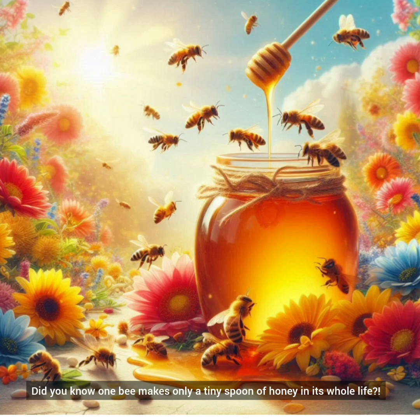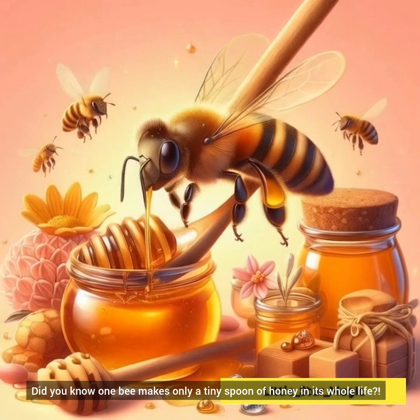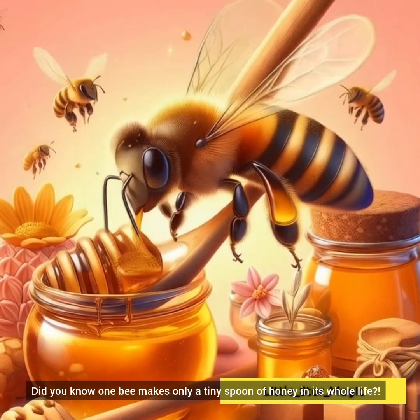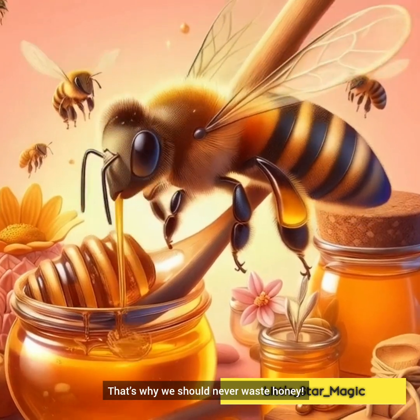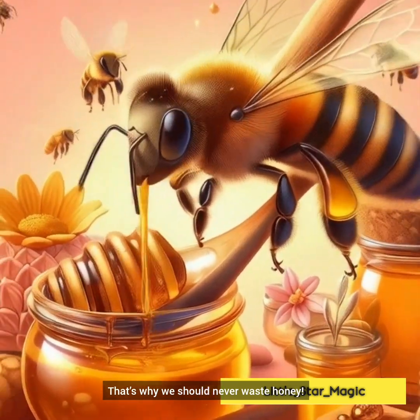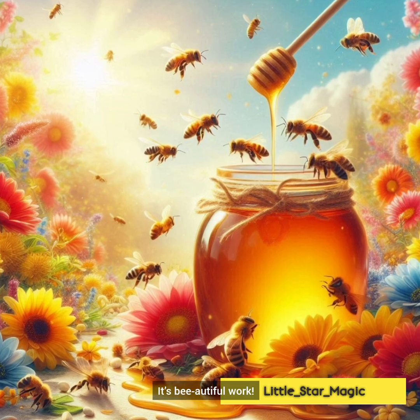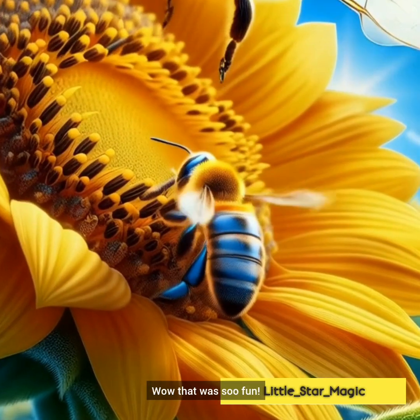Did you know, friends? One bee makes only a tiny spoon of honey in its whole life. That's why we should never waste honey. It's beautiful work, right?